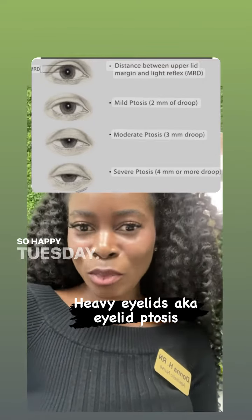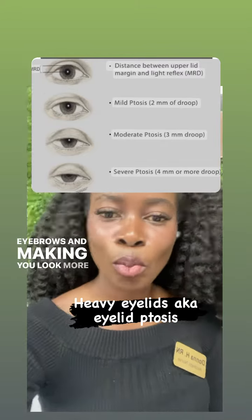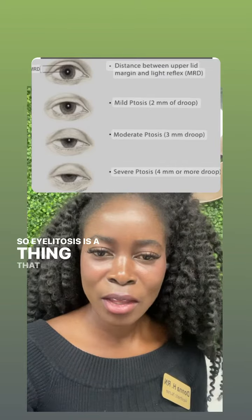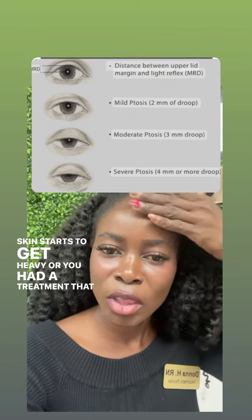Hey guys, happy Tuesday. I want to pop in and talk about eyebrows — opening your eyebrows and making you look more lifted and awake. Eyelid ptosis is a thing that happens either as you age and your skin starts to get heavy, or you had a treatment that caused your eyelids to get heavy and you can't lift your eyebrows up.